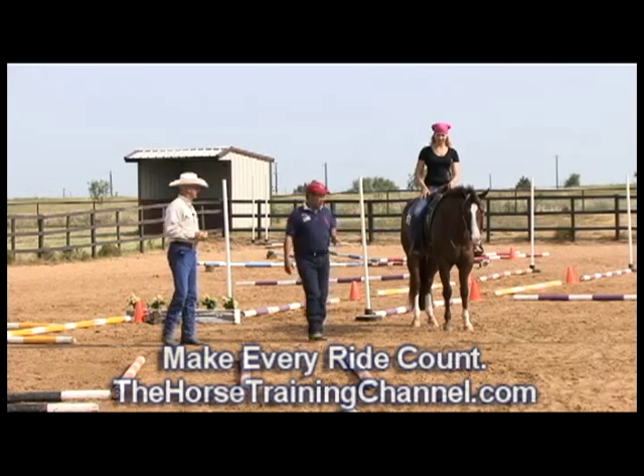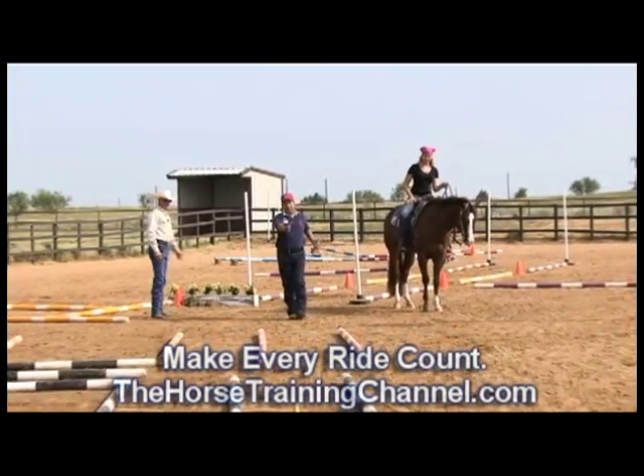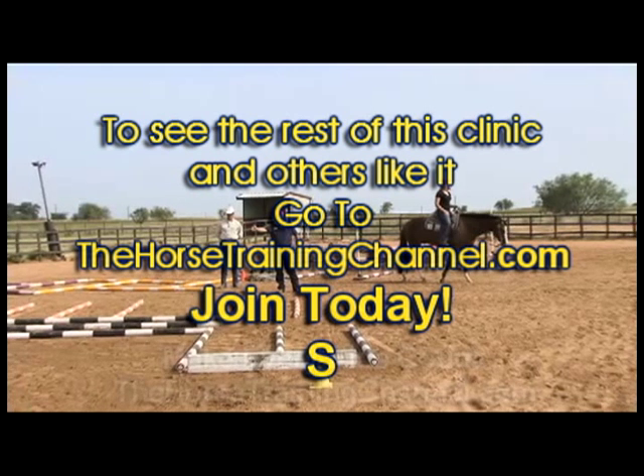We'll start off with Tina here on Kermit. Let's just trot this little series — three-foot, six-foot, three-foot, six-foot, three-foot.